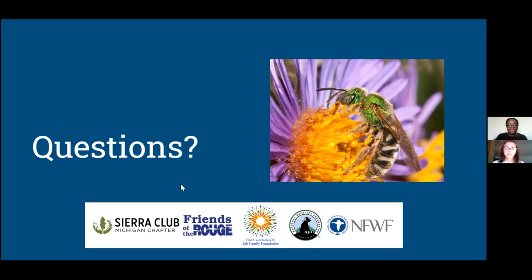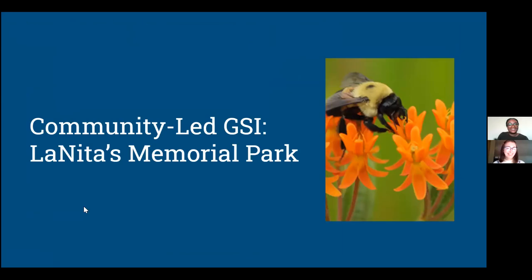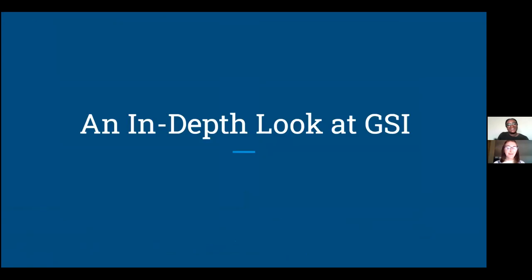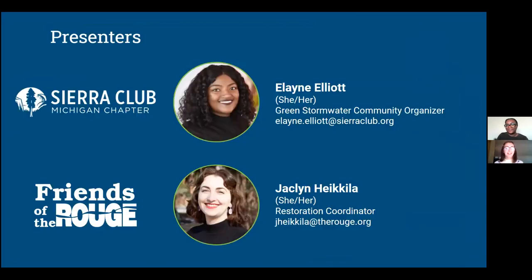Thank you everyone so much for spending your afternoon with us. It was great to be able to showcase some of the projects that we've installed this year. If you have any questions, feel free to email us. We have recorded today's session — you can view the playback on our Facebook page or we'll be linking it on the Rain Gardens to the Rescue Friends of the Rouge website page as well. Thank you all!